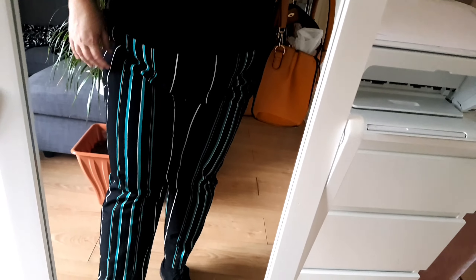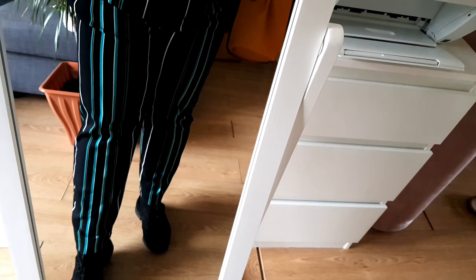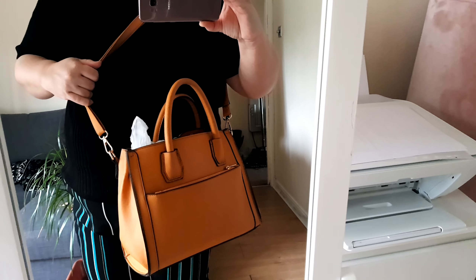Good morning, this is Thursday. I'm wearing a knitted short-sleeve top from Marks & Spencer — I bought it at the Marks & Spencer outlet. I'm wearing nice stripy trousers from Peacock, quite nice with an elastic waist. My shoes are from Primark and I'm wearing the usual Tu Clothing bag.